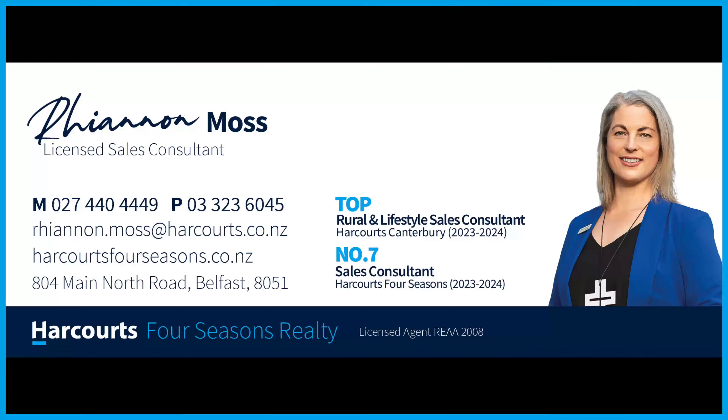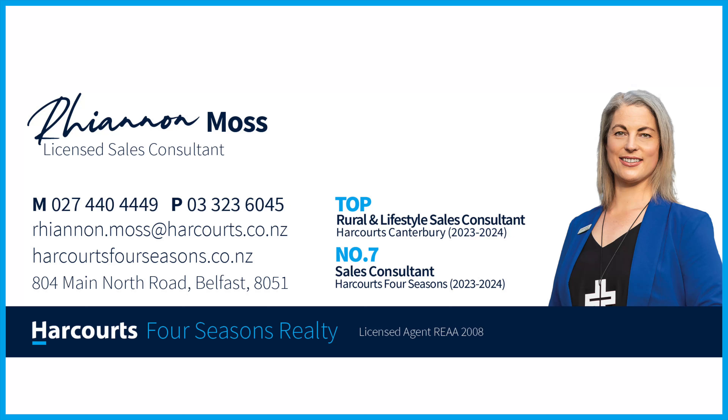Rhiannon's got that smile warm as a sun's own light. She knows the perfect place to make your dreams take flight. Gate swings open to that promised land. Welcome to the peace of your own heartland. Come live the country grace, breathe the open space.